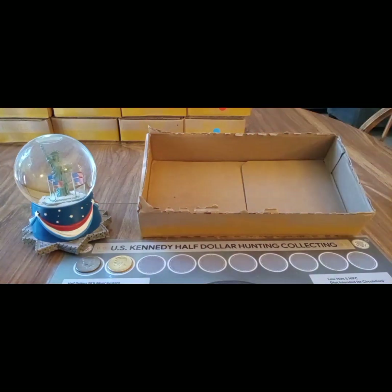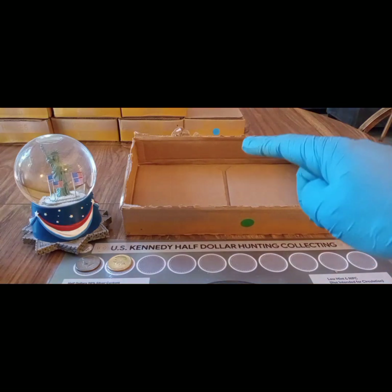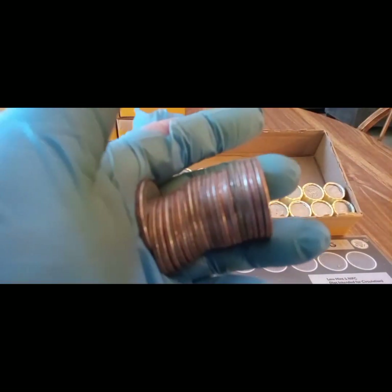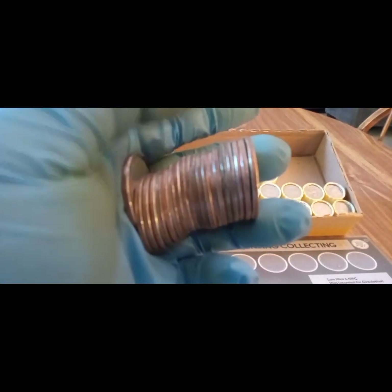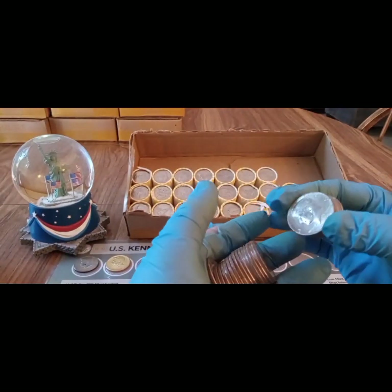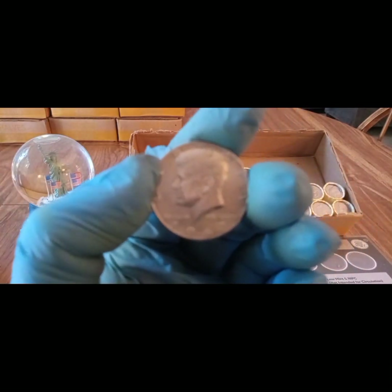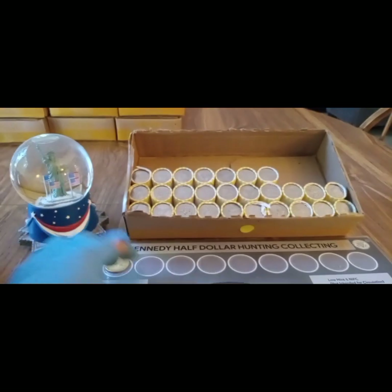Box number five was skunked. Let's go into box number six. I think we might have another silver. Let's see — yeah, that's a silver, right there. 1967, 40 percent. Beautiful, on the board. Box number six.